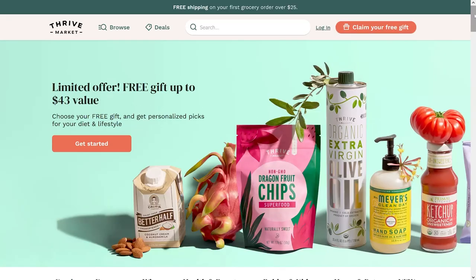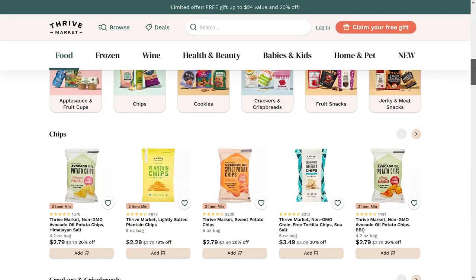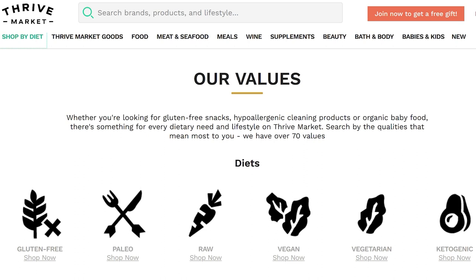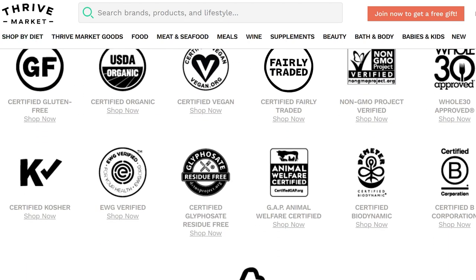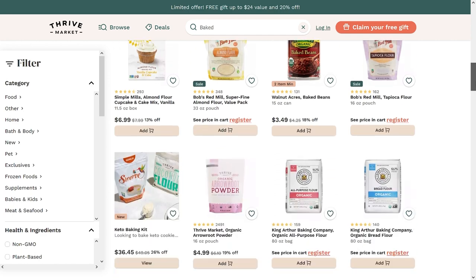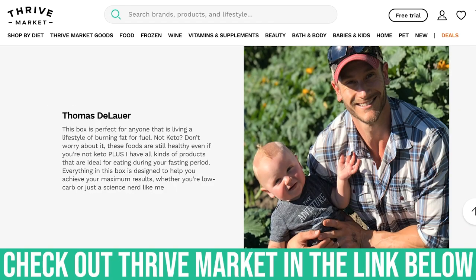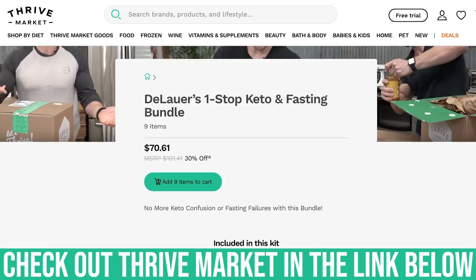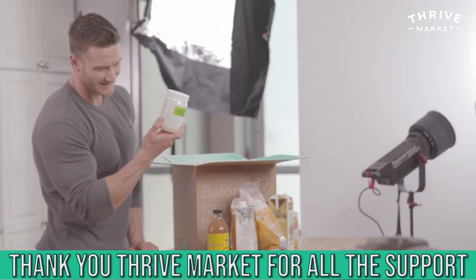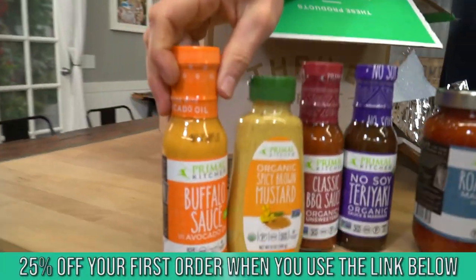I put a link down below for Thrive Market. Some of the foods I'm talking about, things like tahini and nori, you can get through Thrive Market. It's an online membership-based grocery store where you can sort by diet — check the box for keto and it brings up all the keto items. You can further filter by baked goods, cereals, snacks, beverages, and find things that fit your keto profile. I also put a link to my favorites list. Thrive Market is a supporter of this channel, and if you use that link you'll save 25% off your membership and get a free gift.